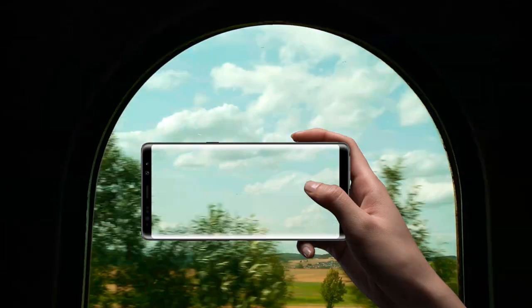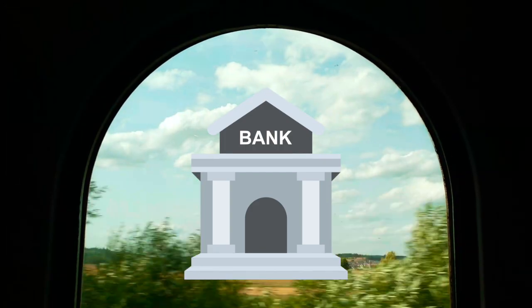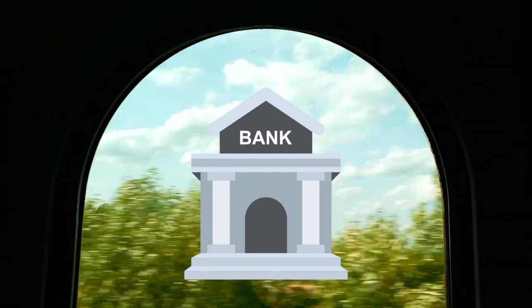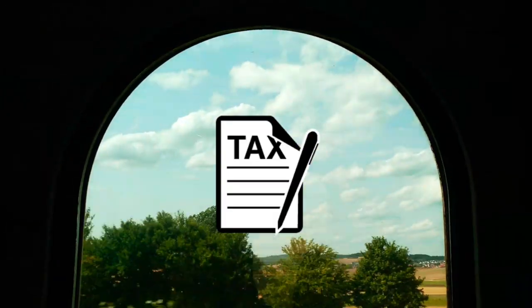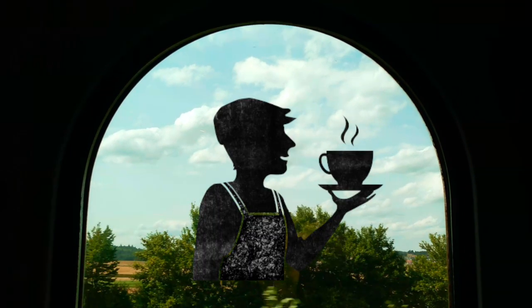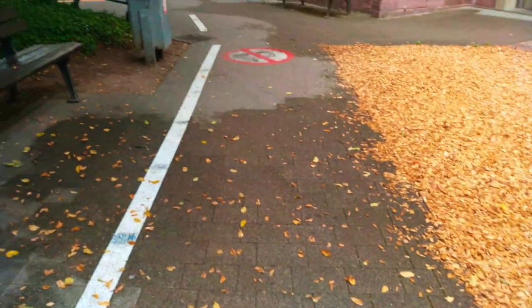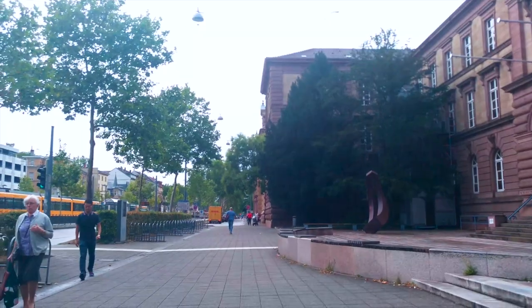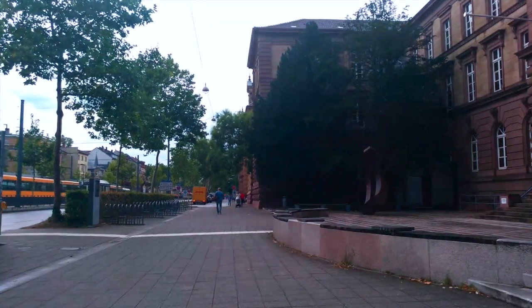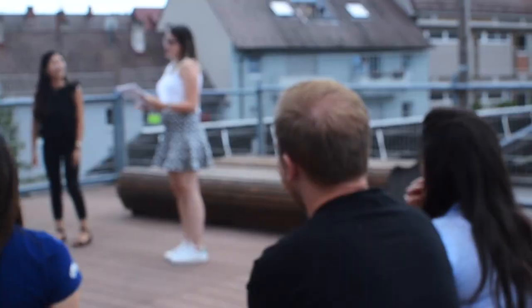What do you need it for? Basically everything. You need the Anmeldungsbescheinigung to buy a SIM card, you need it to open up a bank account, and you even need it to get a tax number, which you then need to get paid while doing any student or full-time job in Germany. Basically, the Anmeldung is your first 'Welcome to Germany' bureaucracy experience, which will be your ticket to open up a whole new world of bureaucracy and paperwork you never knew was possible.